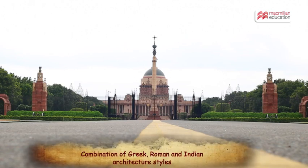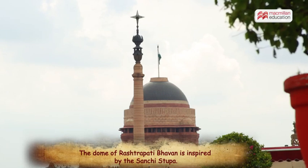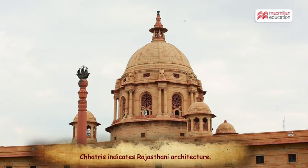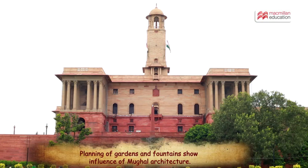Along with Greek and Roman features, the buildings were detailed with Indian architectural features to give them an Indian character. The dome of Rashtrapati Bhavan is inspired by the Sanchi Stupa, and its chhatris indicate the use of Rajasthani architecture. Influence of Mughal architecture is visible in the planning of gardens and fountains.